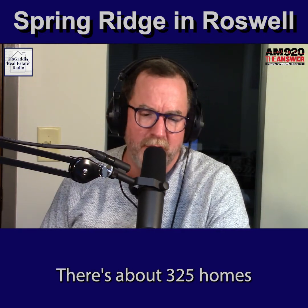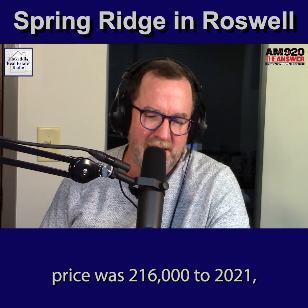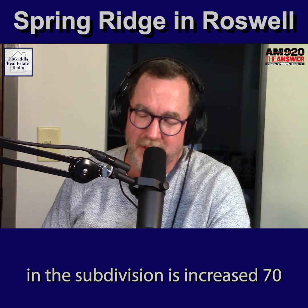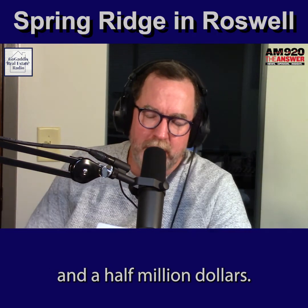There are about 325 homes in the neighborhood, which means from 2011, when the average sales price was $216,000, to 2021, homeowner equity in the subdivision has increased by $70.5 million.